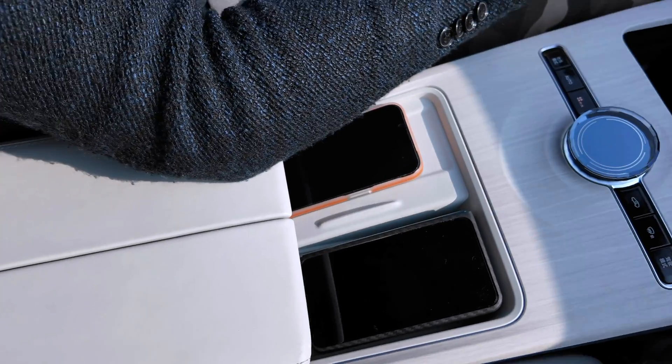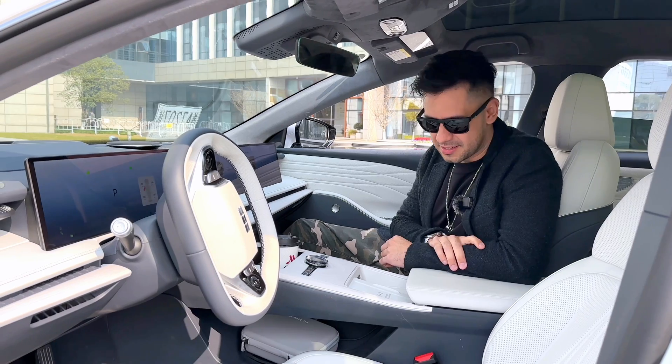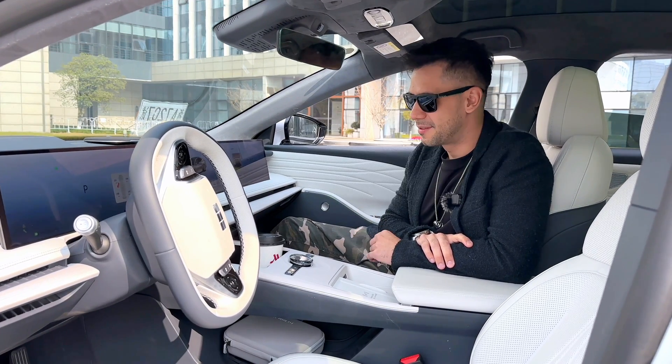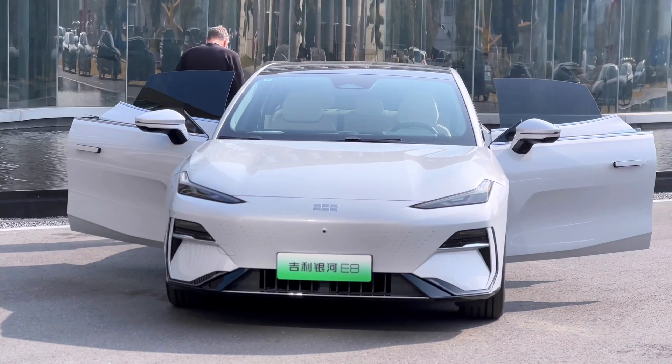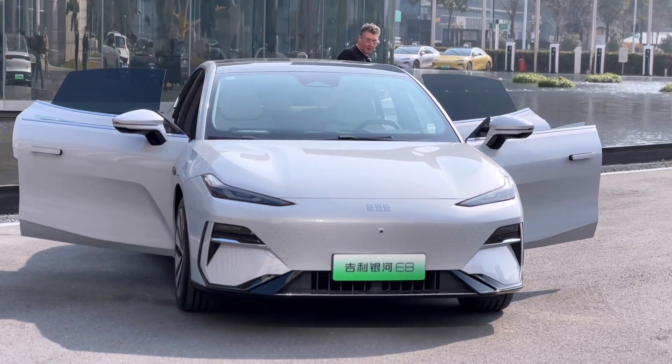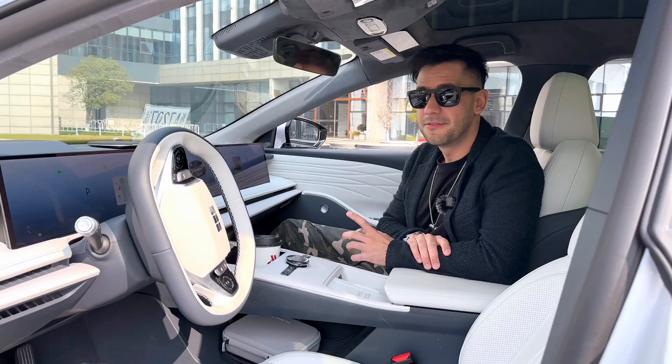There are a couple of cup holders as well. I was discussing with a friend — if I were looking for a sedan, a good-looking EV at an affordable price, this is one of the options I would seriously consider.